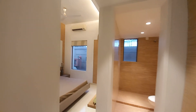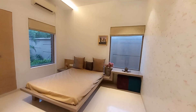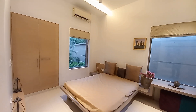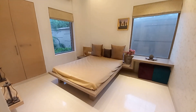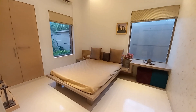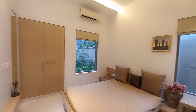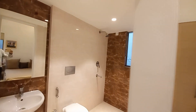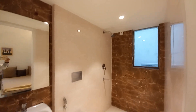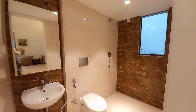Moving forward again towards the second bedroom — this is the second bedroom, and it is having a size of approximately 14 feet by 11.5 feet. Again with this bedroom, you will be having another attached washroom, and this attached washroom space is having a size of 8.5 feet by 5 feet.